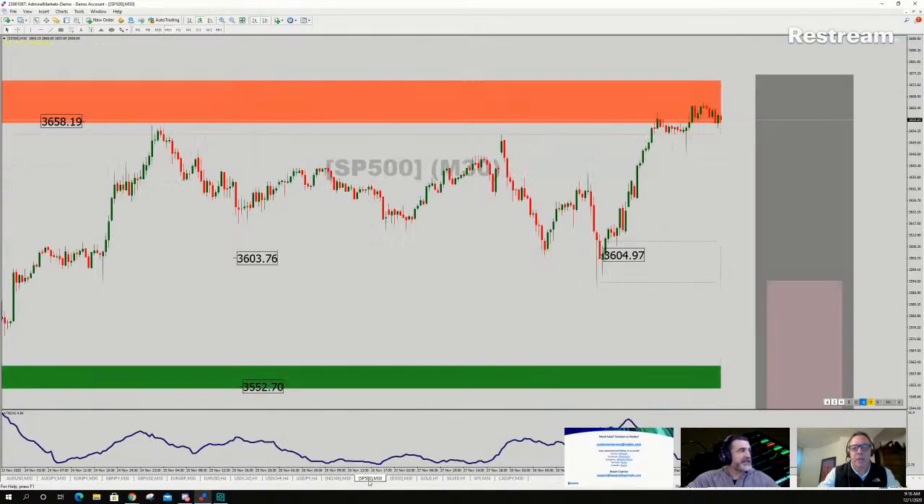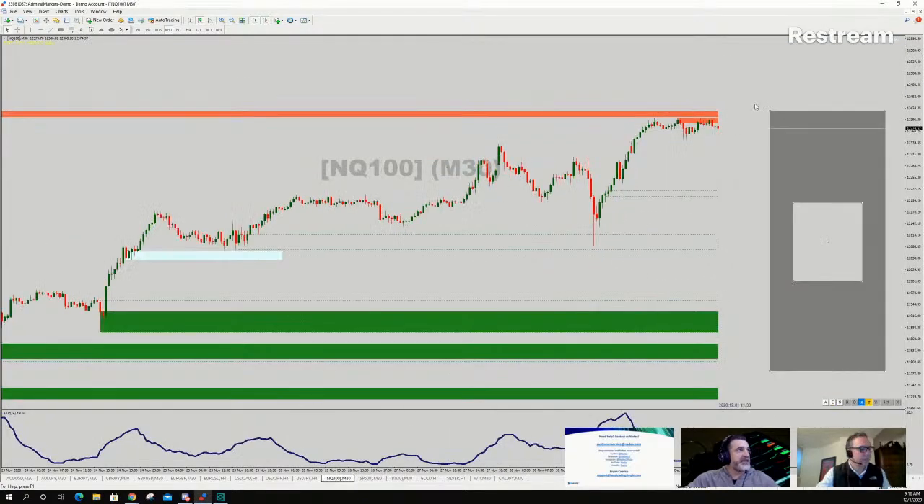S&P same idea at the top; NQ same thing at the extreme ranges. Powell has the ability to blow through any of these and punch higher, but if he mentions there won't be any more stimulus because the economy is great, I think the market is going to be a little upset about that.